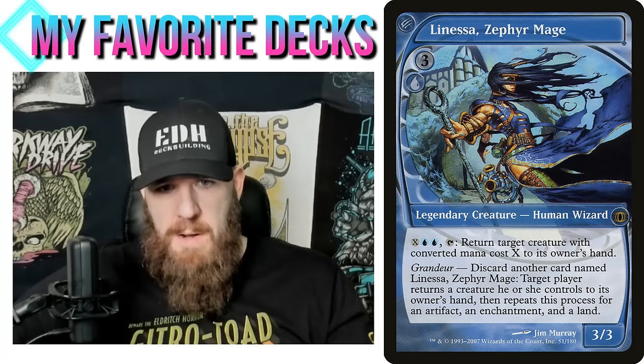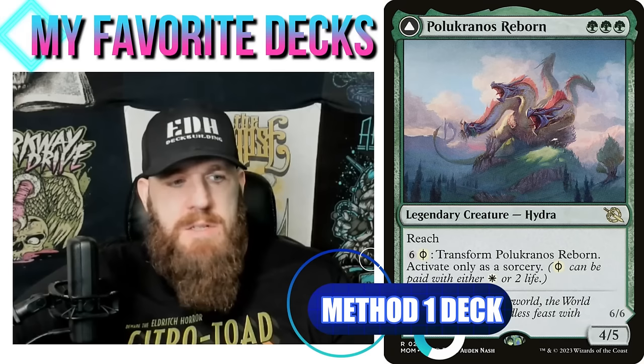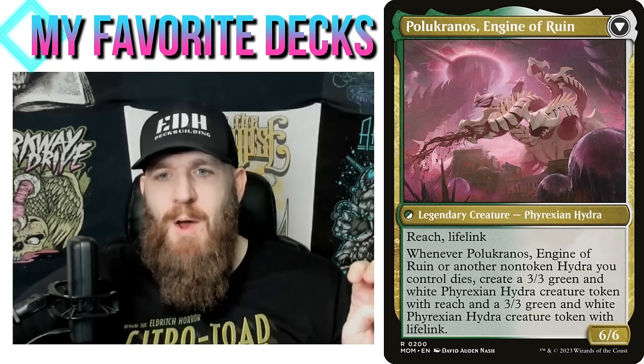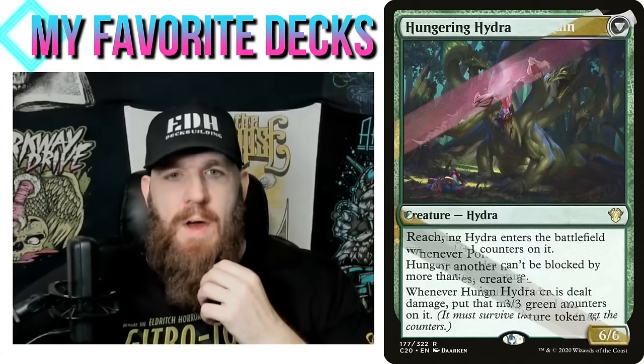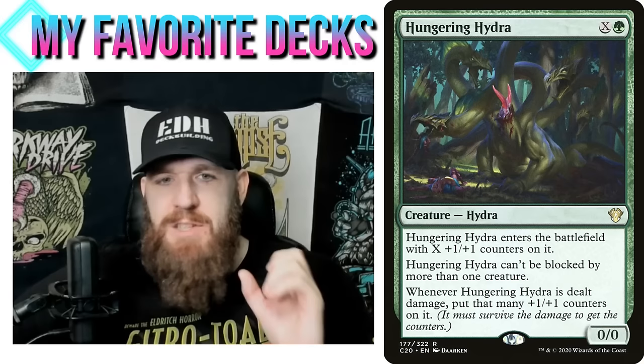My Pelakka Wurm — wait, my Pelucranos Reborn deck. To me this is just a fantastic commander that is way more unpopular than I thought it would be. We've got to build around the back: whenever Pelucranos, Engine of Ruin, or another non-token hydra you control dies, create a 3/3 green-white Phyrexian hydra token with reach and a 3/3 green-white Phyrexian hydra token with lifelink. We want our creatures to be dying — and that's very easy with hydras because a lot of them are 0/0 creatures with an X casting cost.